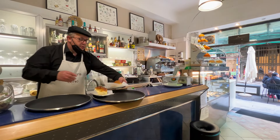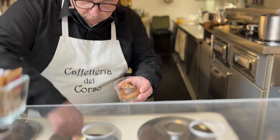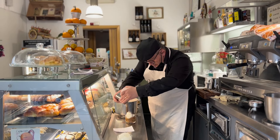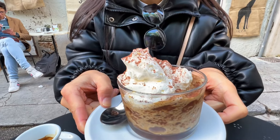First stop — what better way to start the day than a typical Sicilian breakfast? We're going to get some granita at the place behind me, Cafeteria del Corso. We got the coffee one — coffee granita — oh, look at that with the cream. Looks beautiful!